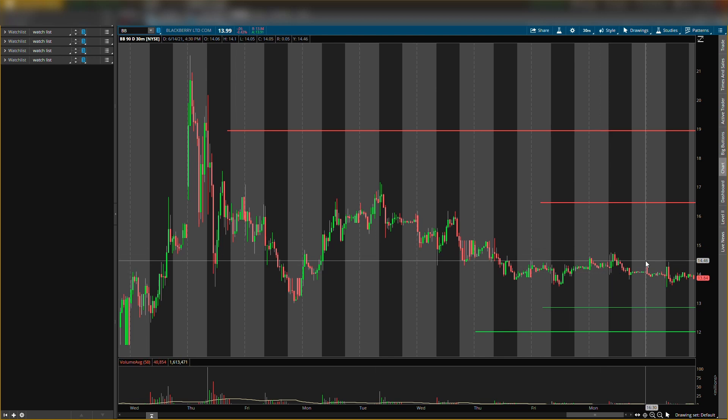The only good thing about the stock stalling out is it's stalling at good prices — it hasn't really dropped hard. It had a little hard drop but came back, and now it's moving sideways. Right now I would say be patient on Blackberry stock. Have these four levels on your chart — these are the main levels I'll be looking at. Until Blackberry starts making some movement either up or down, I won't make more videos until I see some new key levels.